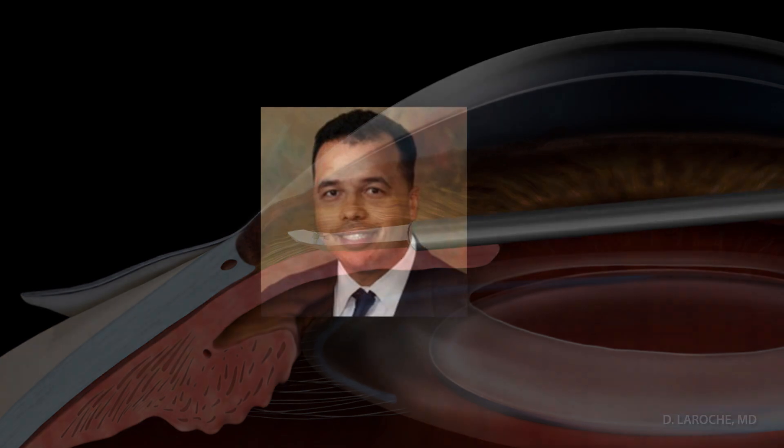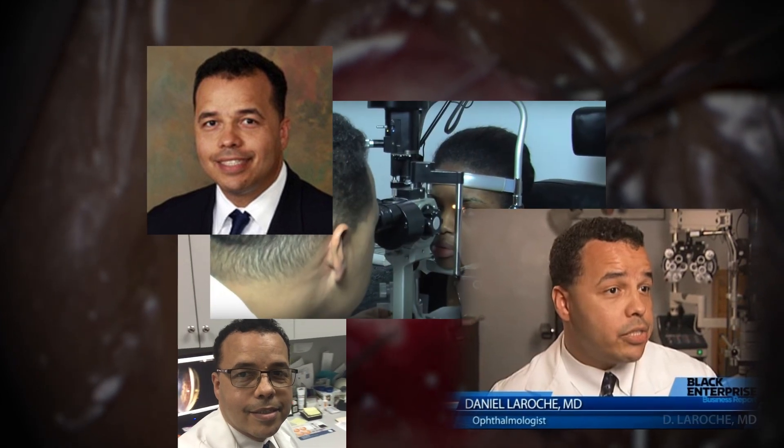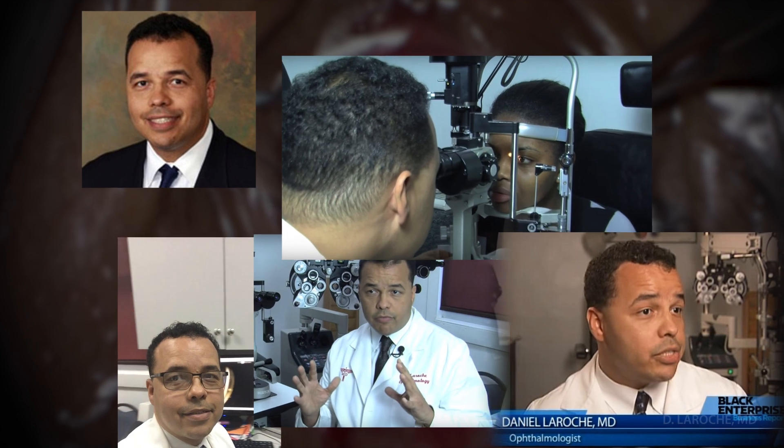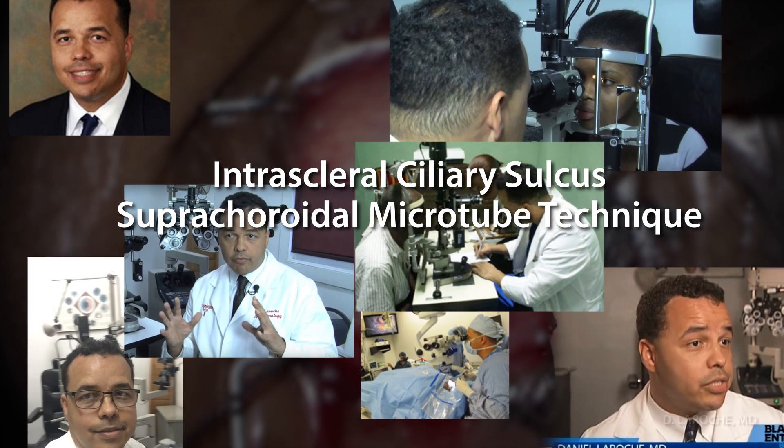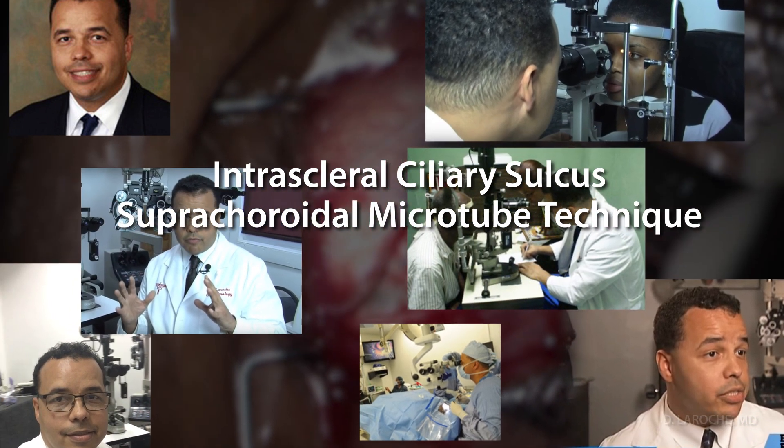Dr. Daniel LaRoche is a board-certified ophthalmologist and glaucoma specialist and president of Advanced Eye Care of New York. He is a graduate of New York University and Cornell University Medical College and inventor of the intrascleral ciliary sulcus suprachoroidal microtube technique, a surgical treatment for glaucoma.